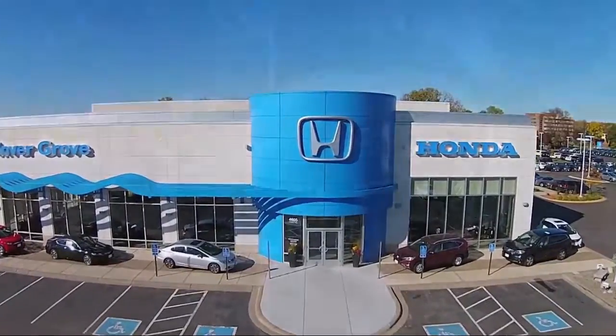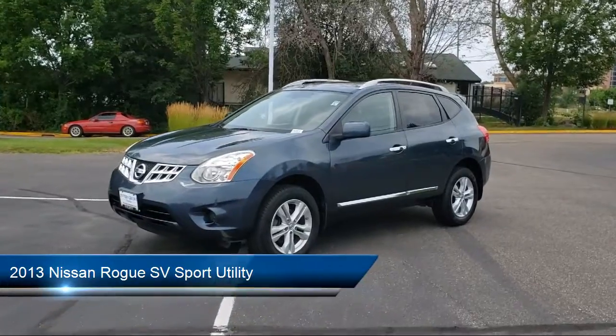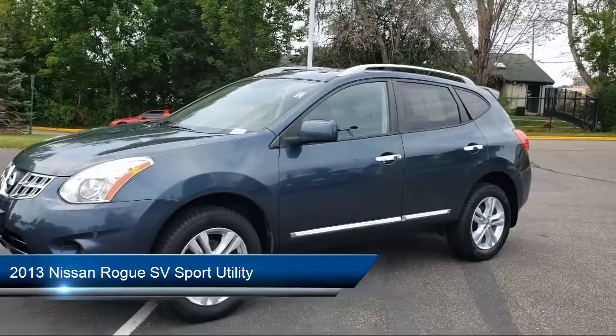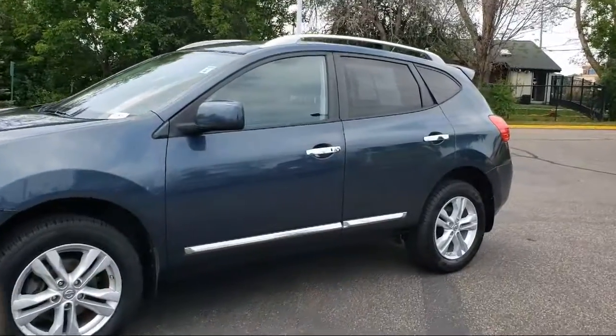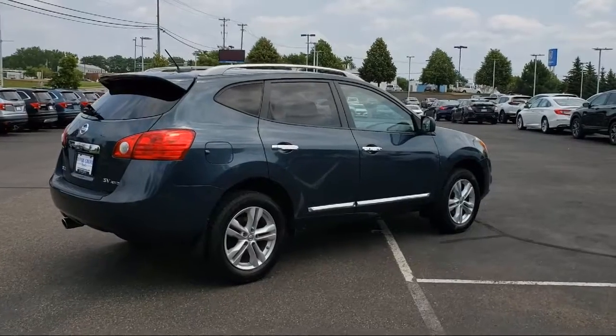Welcome to Invergrove Honda, and here's a look at another one of our great vehicles for sale. It comes equipped with roof rack, keyless entry, steering wheel controls, alloy wheels, tire pressure monitoring system, and Sirius XM satellite radio.